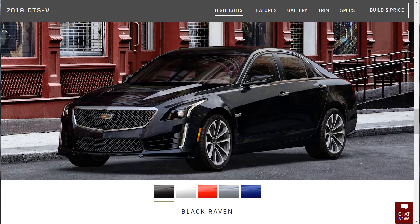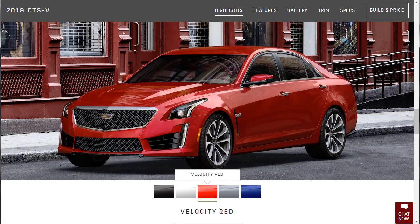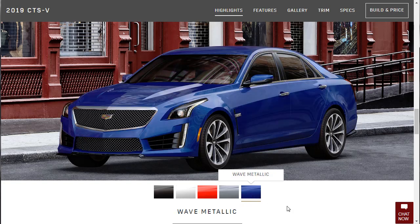Another con: it only comes in a few simple colors. We've got Black Raven — that's my color choice — Crystal White, Velocity Red, Satin Steel Metallic. I haven't even seen one in Wave Blue. I actually did a deep review on my website about the 2019 Cadillac CTS-V, and I have a photo on that review of a blue one — it looks really good. I'm going to put a link to that article in the description below.